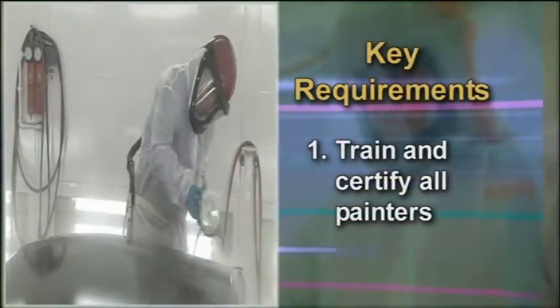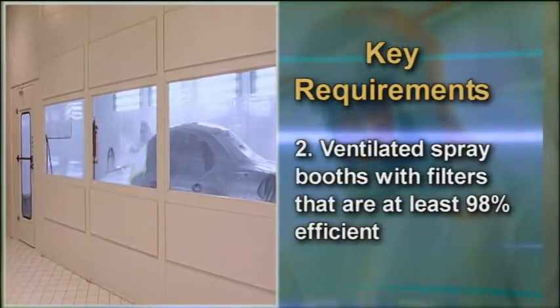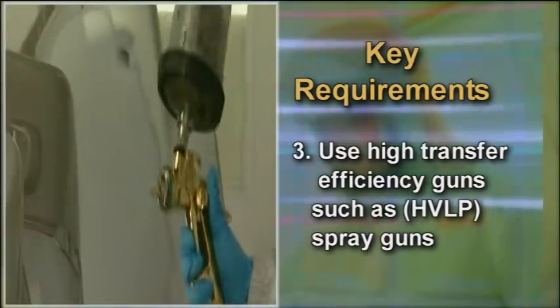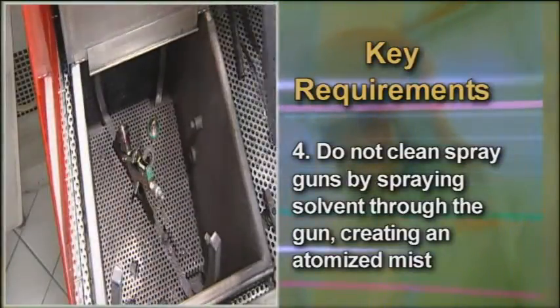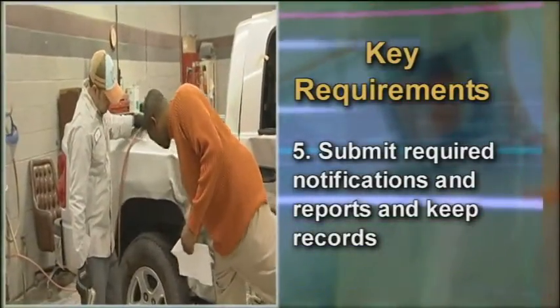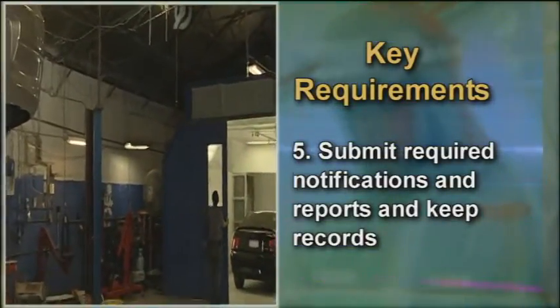The new rule affects auto refinishing and collision repair shops. The purpose of the rule is to reduce the emissions of air toxics from shop operations. The rule requires that people who use the guns be adequately trained, because if you're not adequately trained, it's easy to defeat the purpose of the gun. It requires that shops apply paint in spray booths, use guns that have a high transfer efficiency for paint, and that when cleaning these guns, they be cleaned in a way that does not atomize the solvent or paint into the air. This NESHAP rule requires shops to submit an initial notification to EPA or to their state or local air pollution control agency, and shops must keep records sufficient to demonstrate compliance at all times.